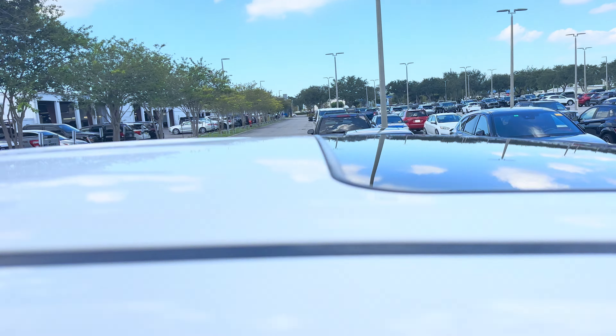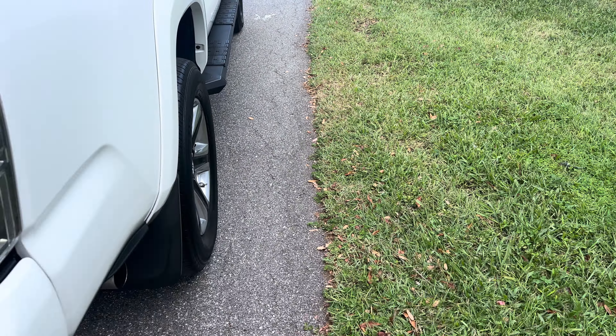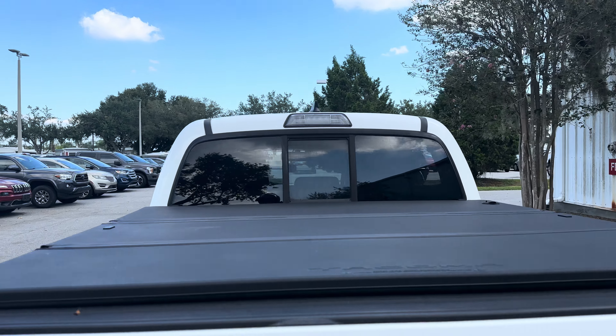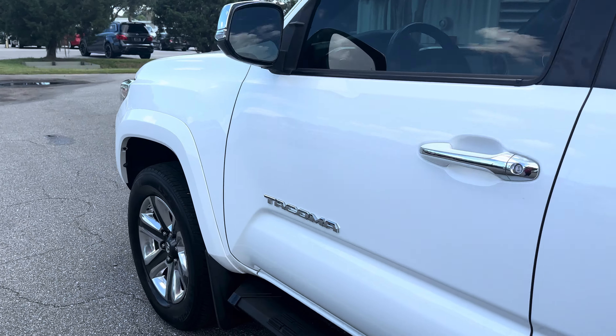Power moonroof — look at the rear seat. Running boards, aluminum wheels, backup sensors, receiver hitch, backup camera, lockable tailgate, tonneau cover, sliding rear window. This vehicle is powered by a six-cylinder engine.